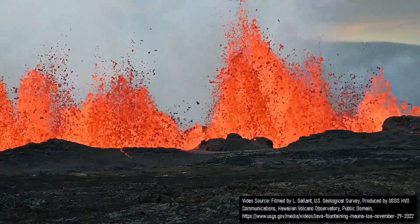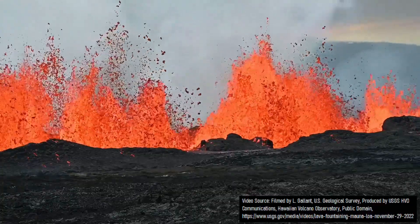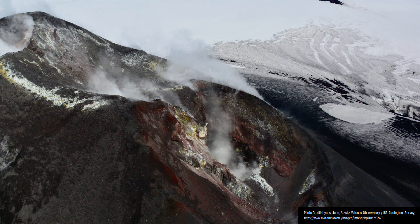Eruptions from this volcanic field began 3.6 million years ago, when magma erupted along a series of east-to-west faults in the crust, which served as a path of least resistance. These eruptions initially formed a series of cinder cones, which were accompanied by intermittent ejection of lava bombs and ash.